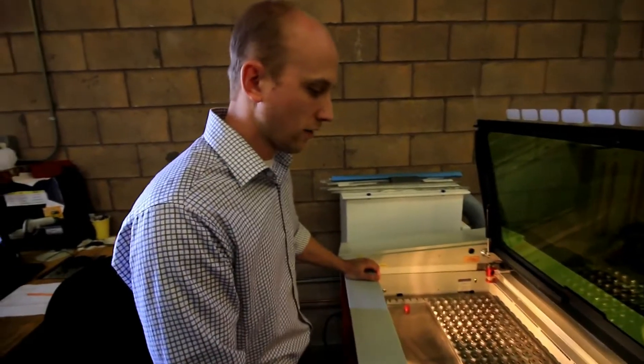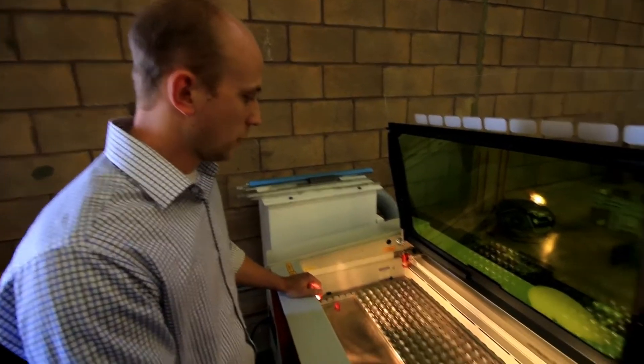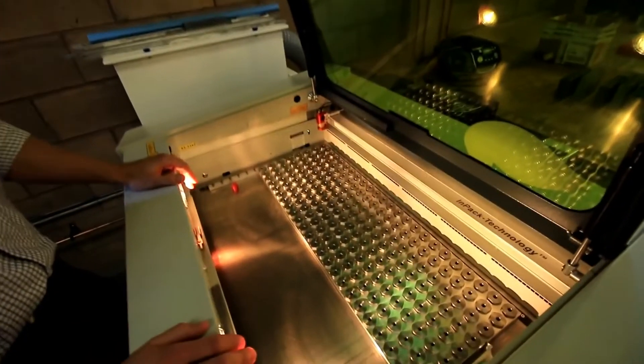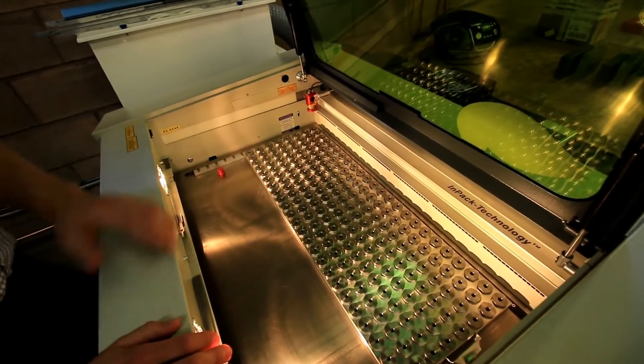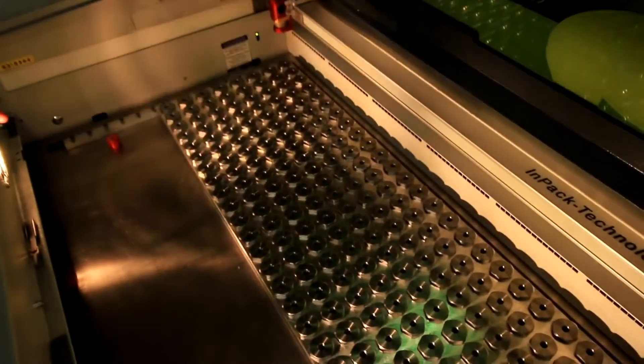This is one of our fixtures that allows us to do multiple parts at one time. We used to do these four at a time, so you can see there are quite a few parts on each fixture plate, and the time savings is really beneficial here.